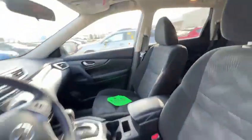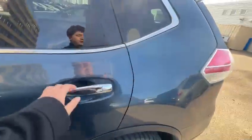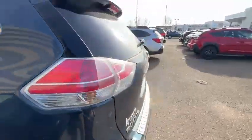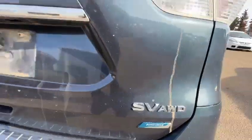Panoramic sunroof, nice cloth seat, power driver seat. We need to do the recondition for this vehicle really soon, but here is the interior. We're also gonna finish the mechanical fitness assessment. As you can see right here, it is all-wheel drive.